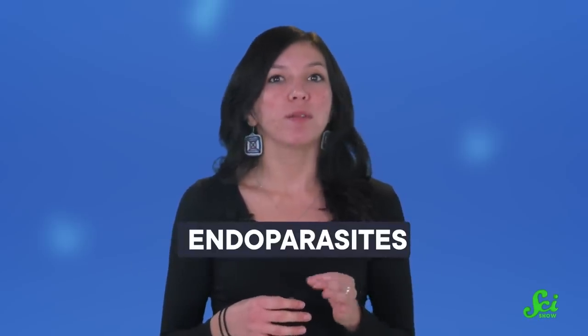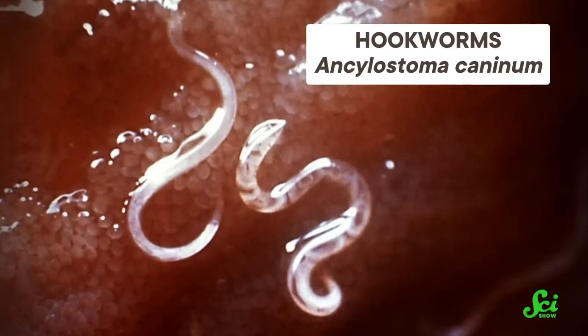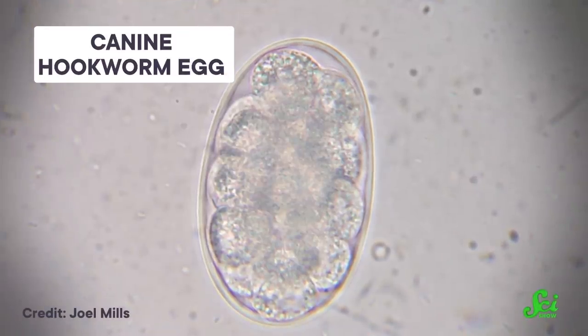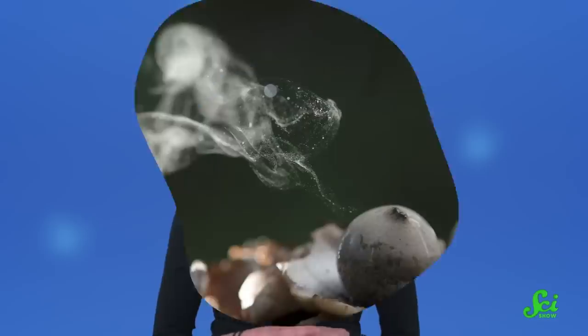Before you feel too sorry for the nematodes in this story, a little background. Many species of nematodes are endoparasites, meaning that they are a parasite that lives inside of its host. Hookworms are one example. They reproduce in the intestine of humans, dogs, cats, and other animals. Their eggs are then passed from the feces of that first host into the soil, where they hatch and can infect a new host through the skin — none of which is pleasant for either host. But what goes around comes around, and there are also many species of fungi that turn endoparasitism right back on the nematodes.